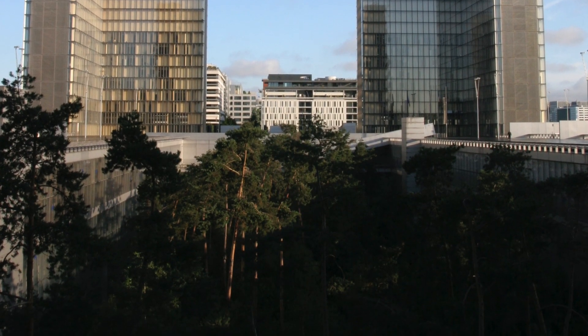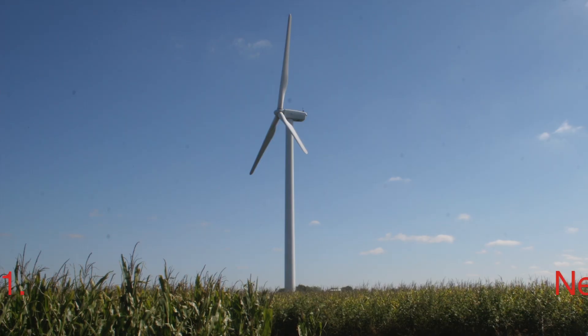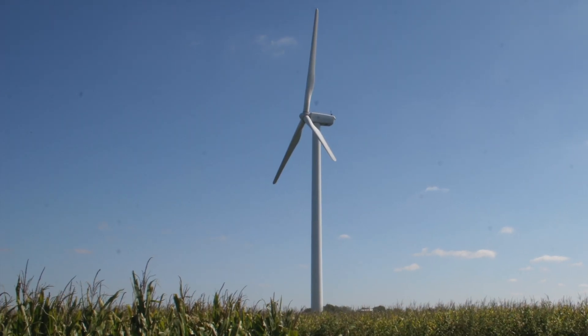Here are the three steps to zero. Three: decarbonize. Two: minimize. One: neutralize. And then to zero.